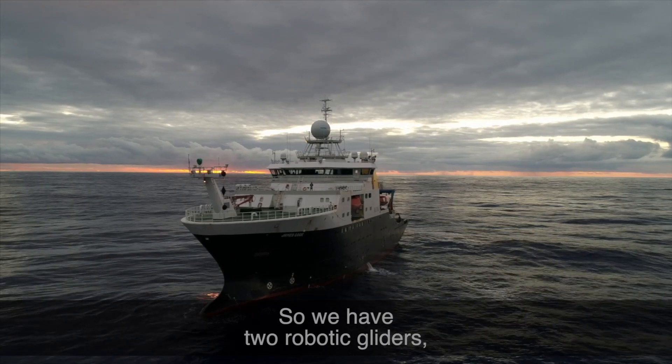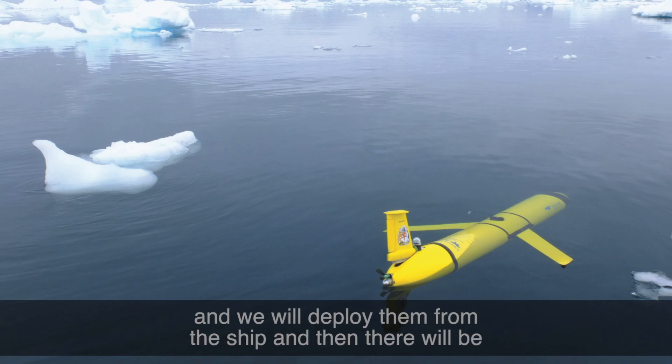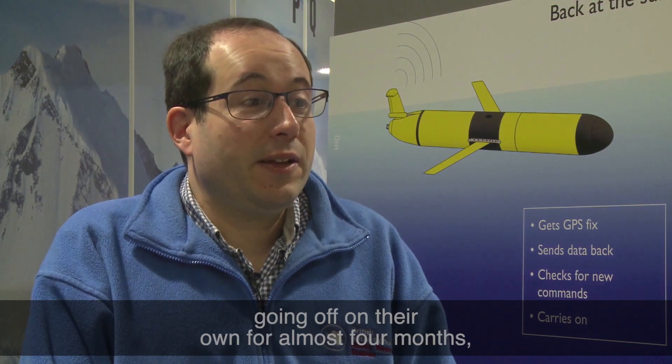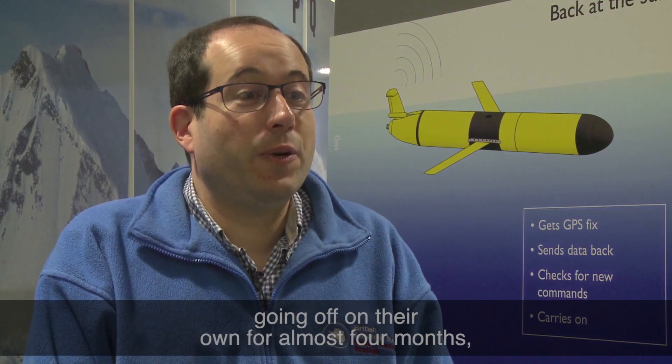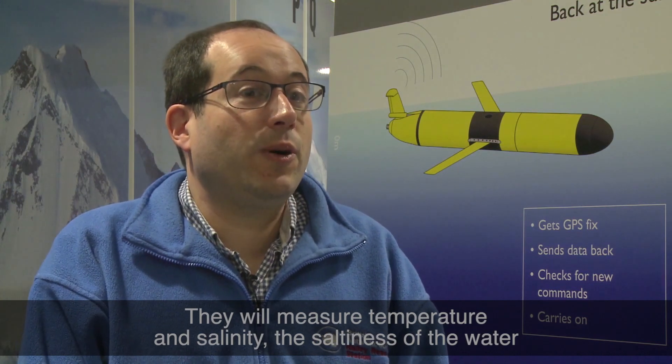We have two robotic gliders — these are small submersible vehicles about a metre and a half long — and we will deploy them from the ship. They will then be going off on their own for almost four months, measuring as they go. They will measure temperature and salinity, saltiness of the water, and chlorophyll levels, as well as how clear the water is.